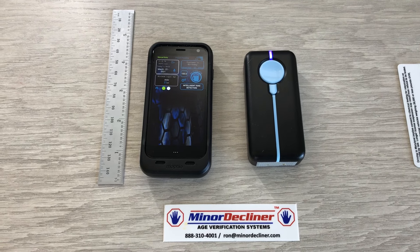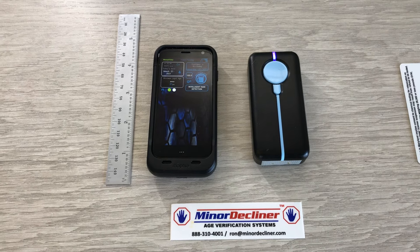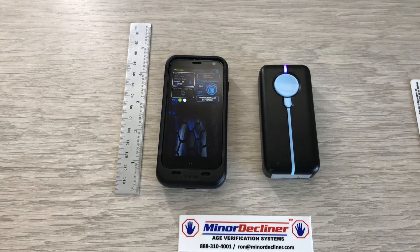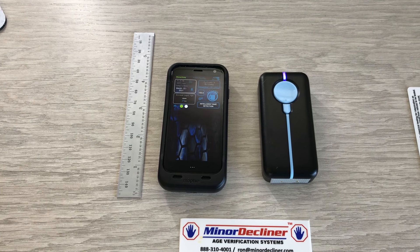Here's a quick demo of the Minor Decliner On the Go — the four inch by two inch, 2.2 ounce tablet paired with an ultralight, ultra small scanner. This can fit in your pocket or in your vest.